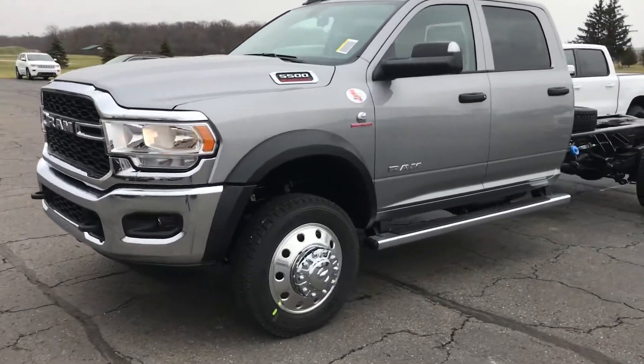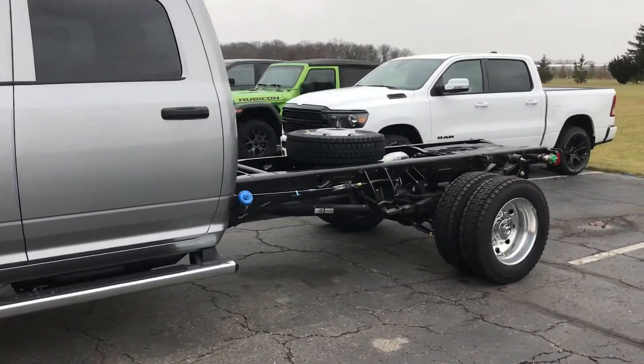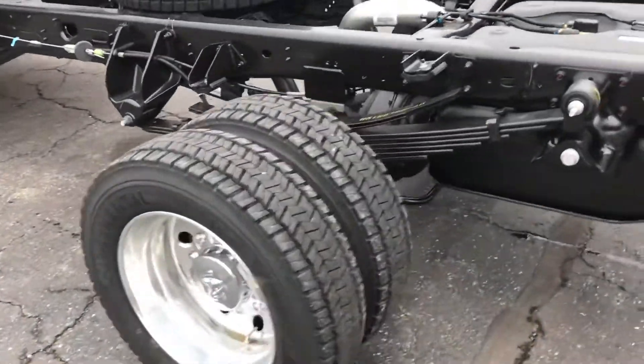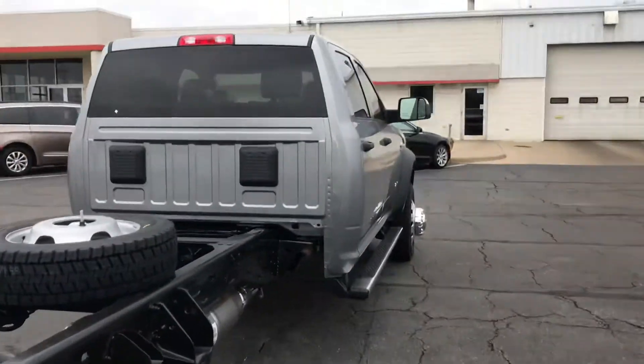Good morning Shane. These are the 5500 I'm talking to you about. I just got this thing in last week — I haven't had it very long. Obviously it's a new truck, so there's not a whole lot to see.